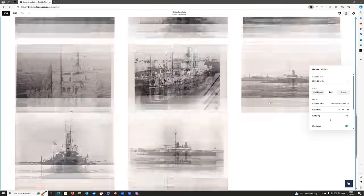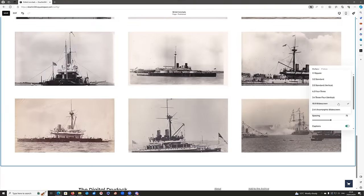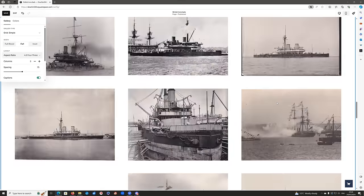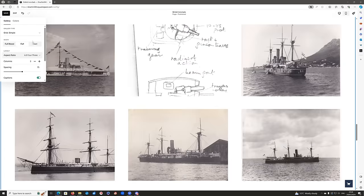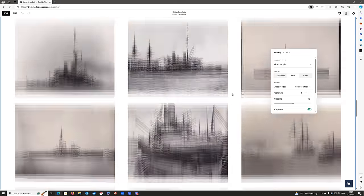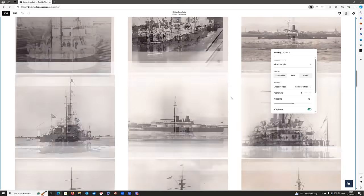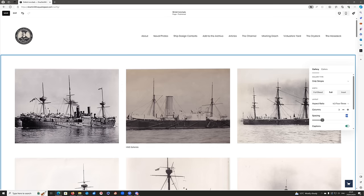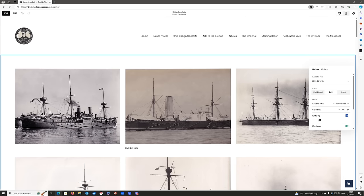This widescreen format is chopping up a few pictures, so I'm also going to change the aspect ratio. Now some pictures are still chopped up, but not quite as many. There are also some spacing issues — quite a lot of white space between each photo. So after checking that everything's uploaded, I'm just going to reduce the amount of spacing so it's all a little bit neater, and those pictures are just a little bit bigger in the preview.